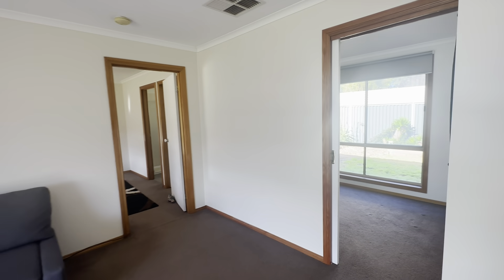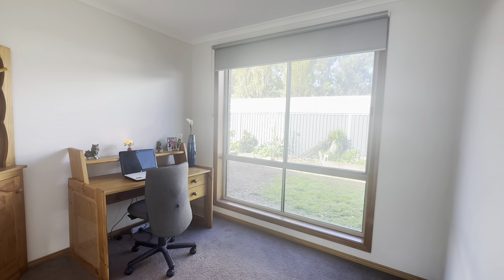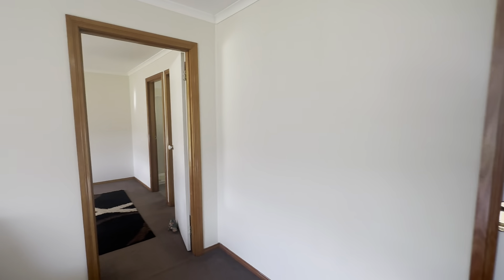As we move through, we have a home office space here or potential fifth bedroom — fantastic setup. Could be a kids' playroom, home office space, or fifth bedroom.